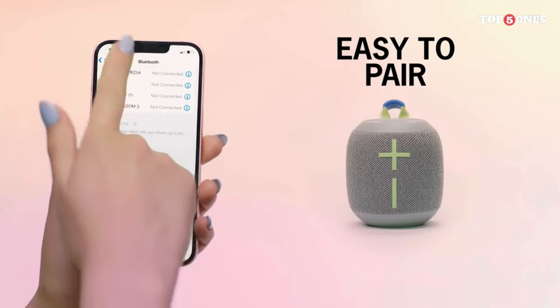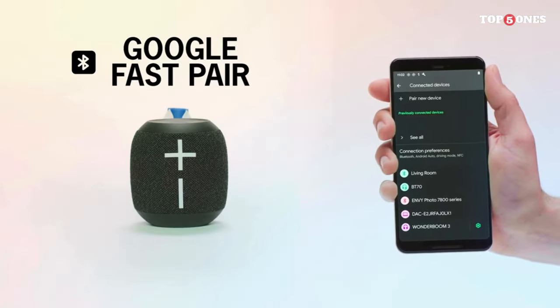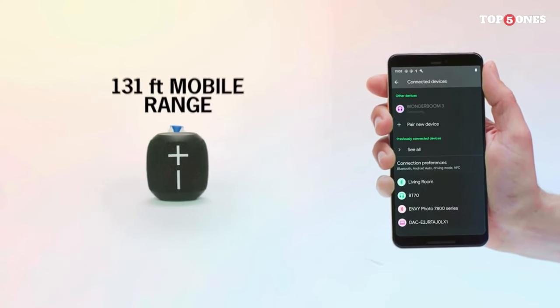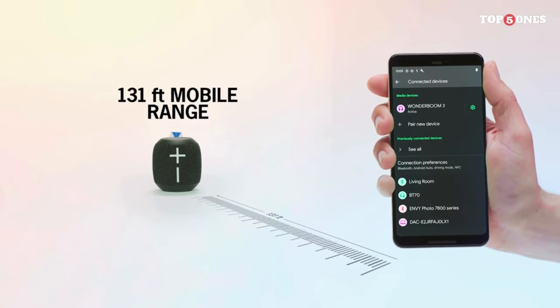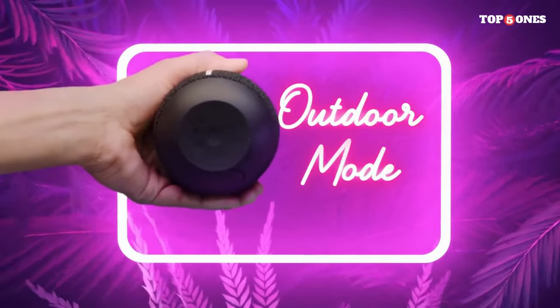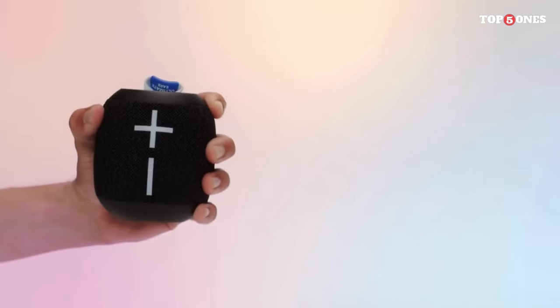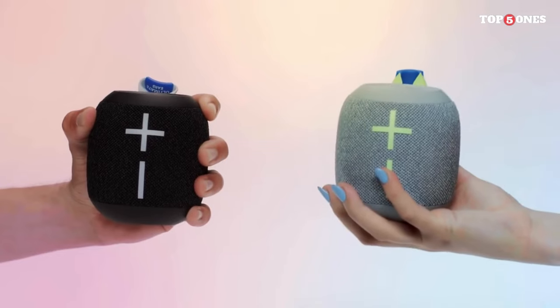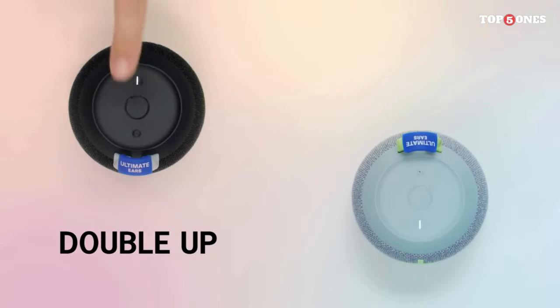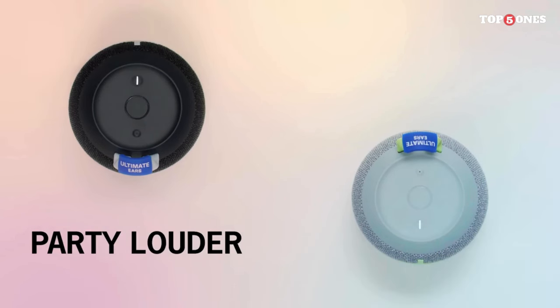The Wonderboom 3 features Bluetooth connectivity for easy wireless streaming from your smartphone, tablet, or any Bluetooth-enabled device, with a range of up to 100 feet so you can keep your device nearby without losing connection. Overall, it offers a winning combination of compact design, powerful sound, and long battery life. Whether you're hanging out with friends, enjoying a day at the beach, or relaxing at home, this speaker is sure to enhance the experience.